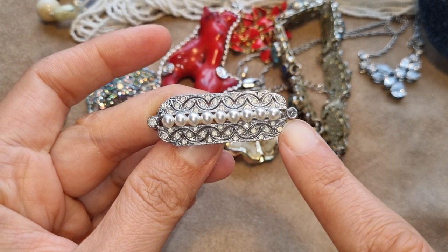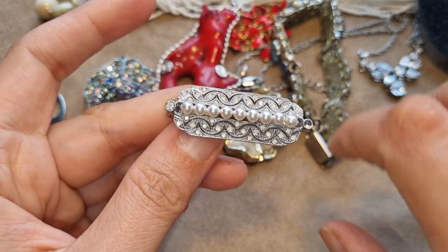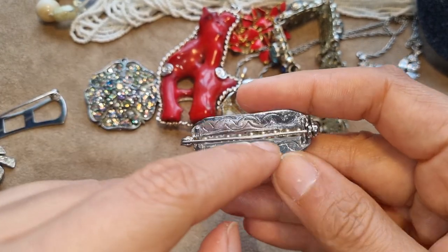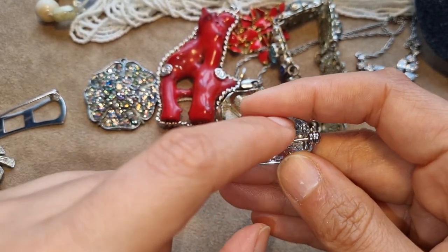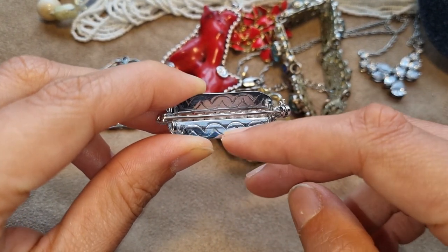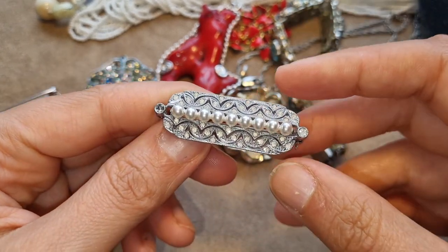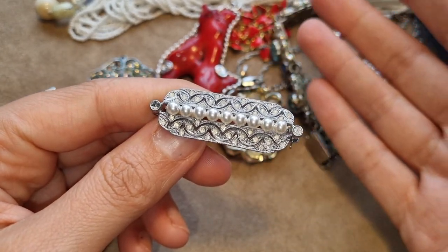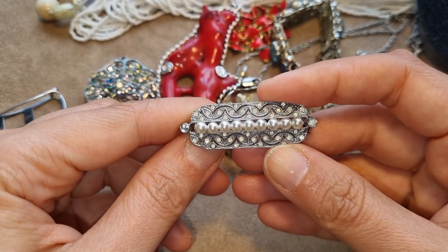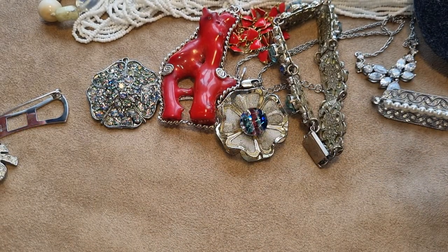Then there's this small brooch with one stone missing. It has a very art deco feel in its shape, and even the back looks like it might be from the 20s or 30s. In those eras they were rhodium plating the base metal to keep it more shiny for a longer time.